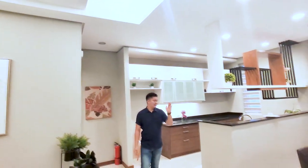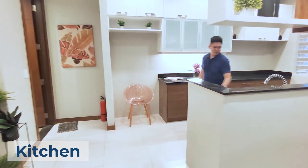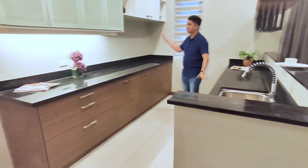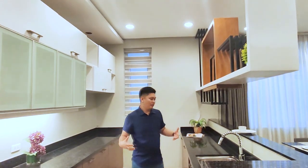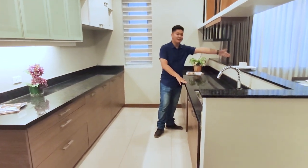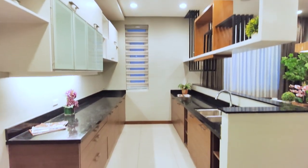Right next to the dining area is this kitchen — it's a dual counter kitchen with granite countertops. You have lots of storage spaces for all your cooking equipment, which is great for people who love to cook and host parties, since you can serve food directly to the adjacent dining area.